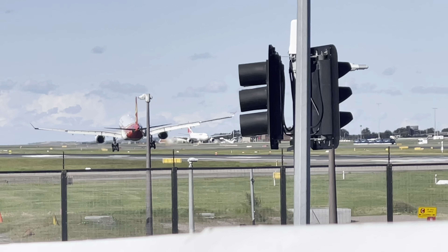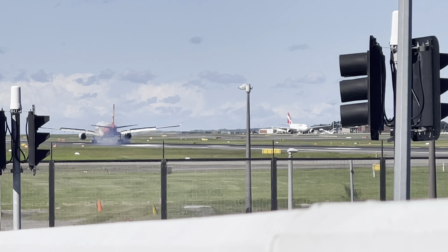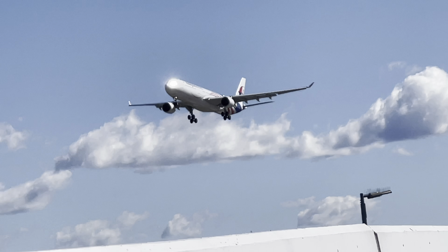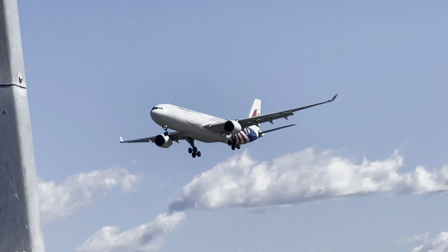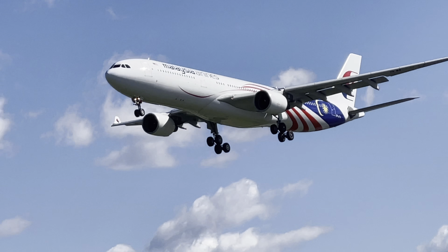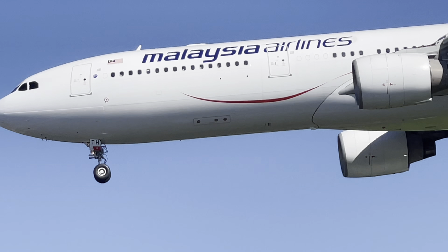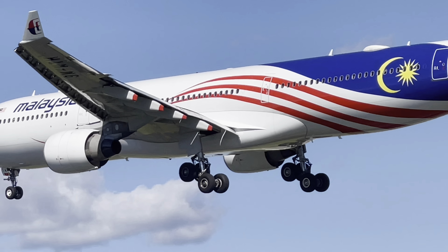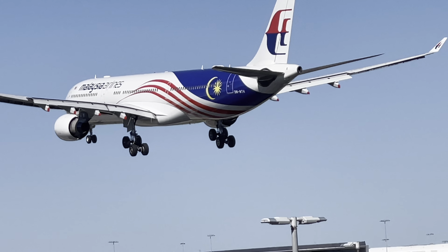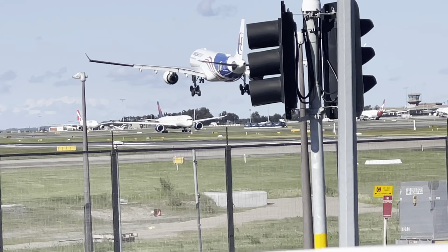That's a really crosswind landing, but a good landing! This is a Malaysia Airlines A330-300 arriving from Kuala Lumpur. Beautiful plane — very nice looking. I love that plane.